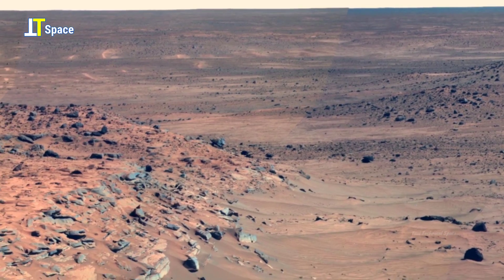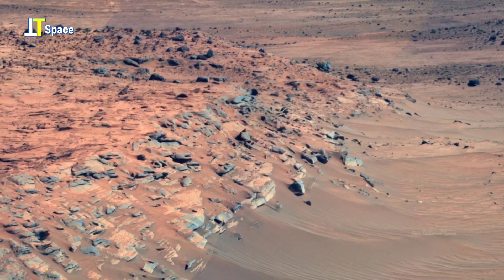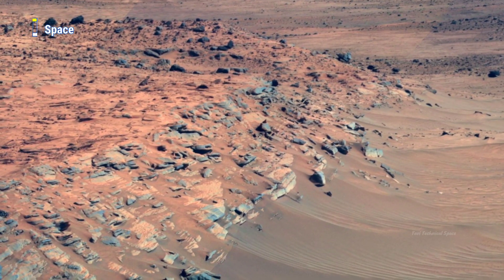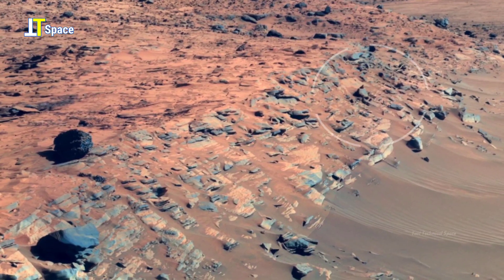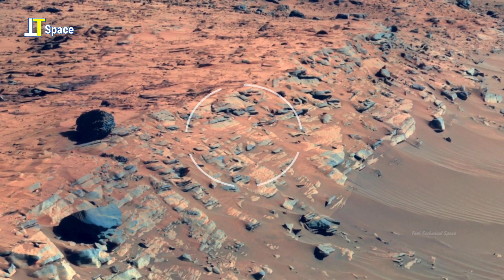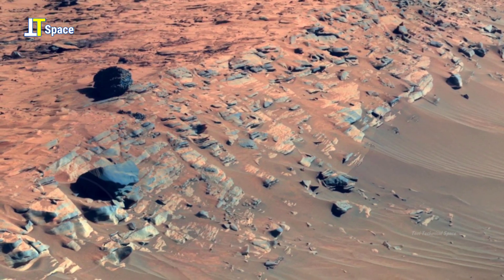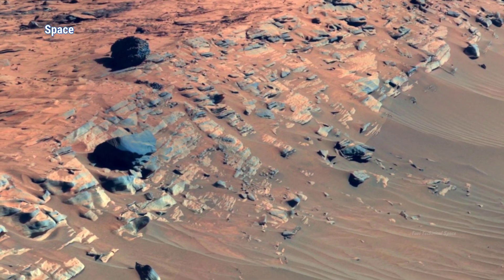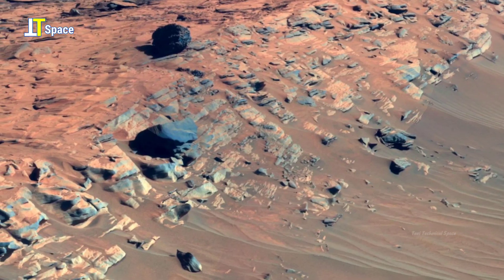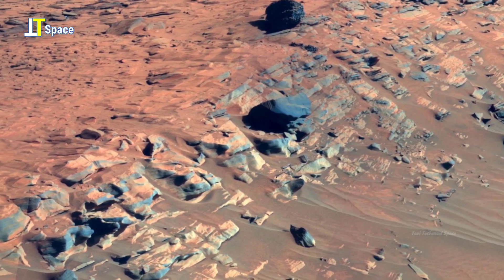Looking to the far right on the horizon, you will see Husband Hill located to the north. In the right foreground, you can see the north-western edge of Home Plate — that blocky shadowed terrain — layered sandstone with layers tilting inward toward the platform's edge.